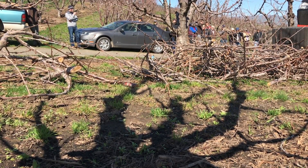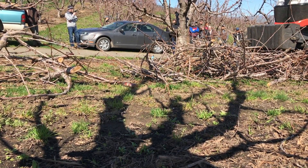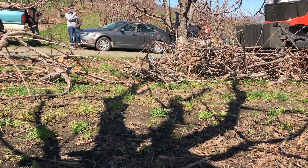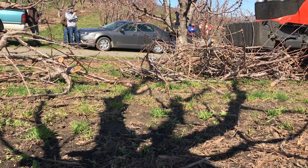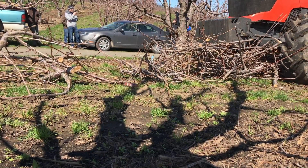We have to ask ourselves as farmers: what can we do to make that orchard over there more competitive against younger blocks, against more high-density blocks? And improving the soil is something that we can do.